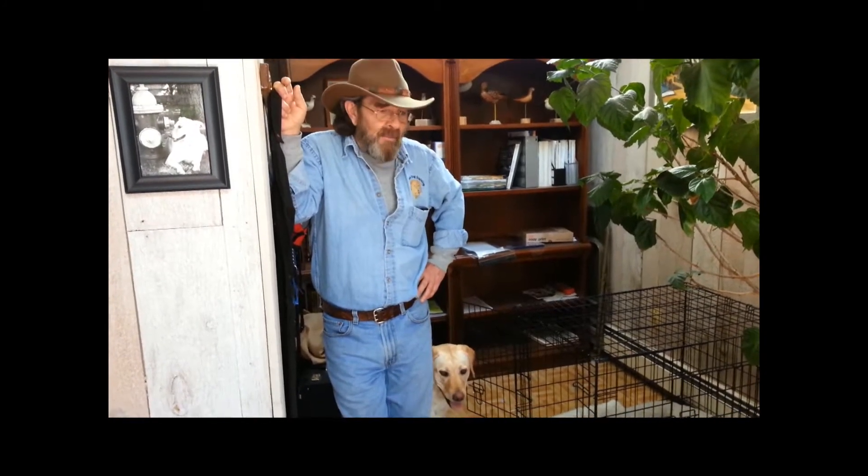Hey guys, Bob Midwood of Bob Midwood's GDT Golden Dog Training. Today I want to talk about crate training and how important the crate can be to your dog.